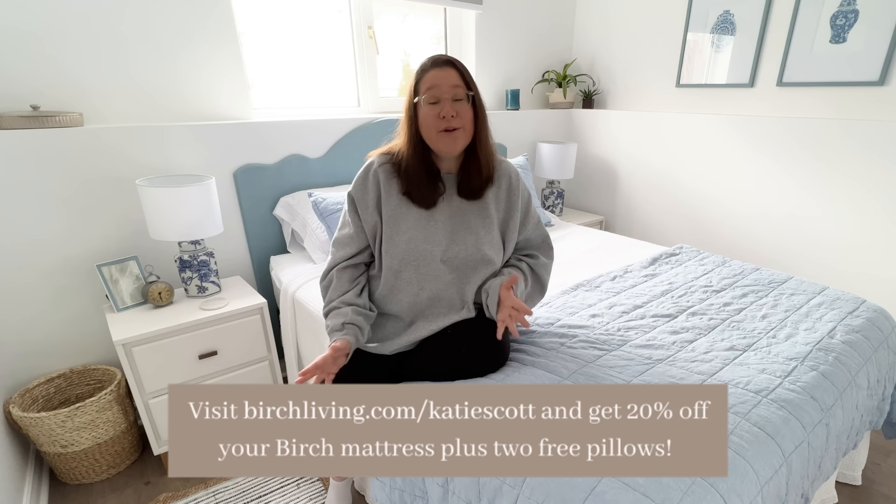I have honestly been amazed at the quality of sleep that I get in our new bed, and all of the guests that we've hosted here have had very similar things to say. So if you're in the market for a new mattress I would highly recommend checking out Birch. Their big Memorial Day sale starts May 15th, or you can always head to birchliving.com/katiescott to save 20%. Okay, let's go get messy.